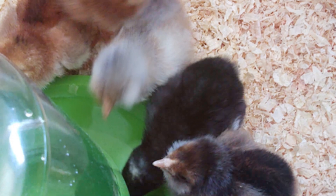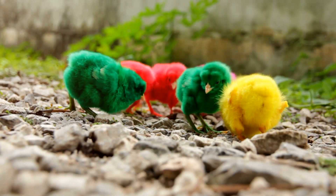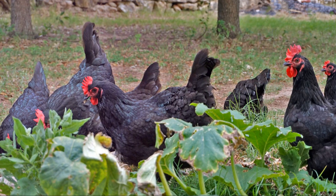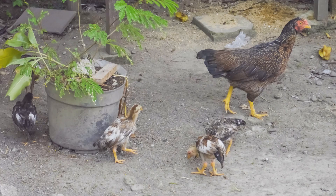Supplement their diet with kitchen scraps and green foliage. Things like leafy greens, fruits and vegetables are great. But avoid giving them onions, garlic or citrus as these can affect the taste of the eggs.